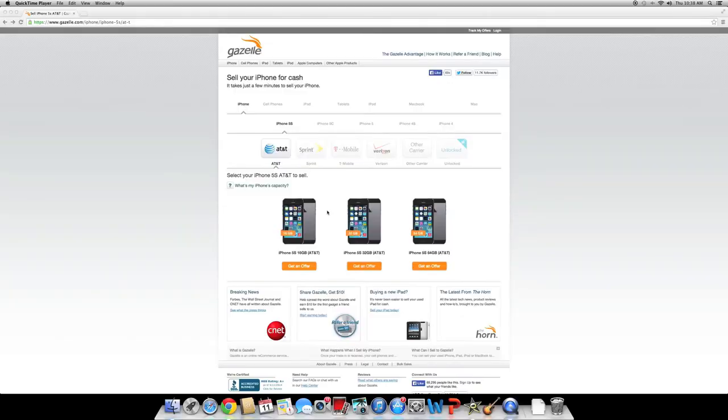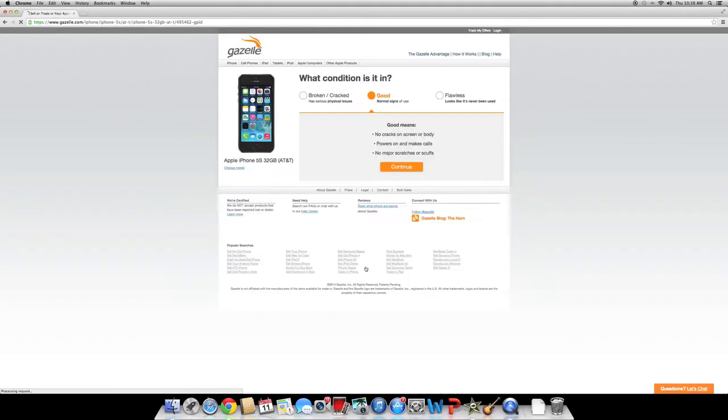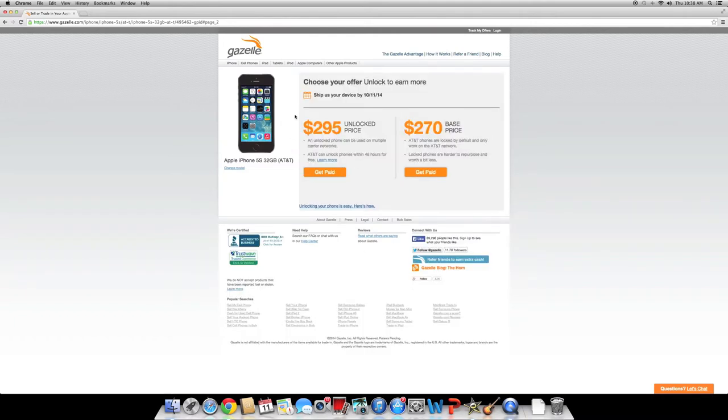A couple of days ago I priced my iPhone 5S, 32 gig, slightly used on Gazelle, and they were saying I would get about $295 for that. Compare that to what I could get on eBay — $400. That's a big difference. If you sold your phone on Gazelle, you're not going to be able to get the iPhone 6 for free; you're going to end up spending money for it. This is why going with eBay is probably the best option.